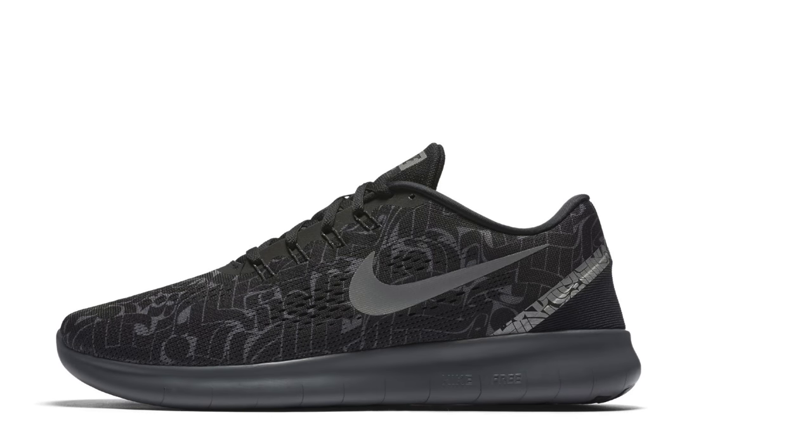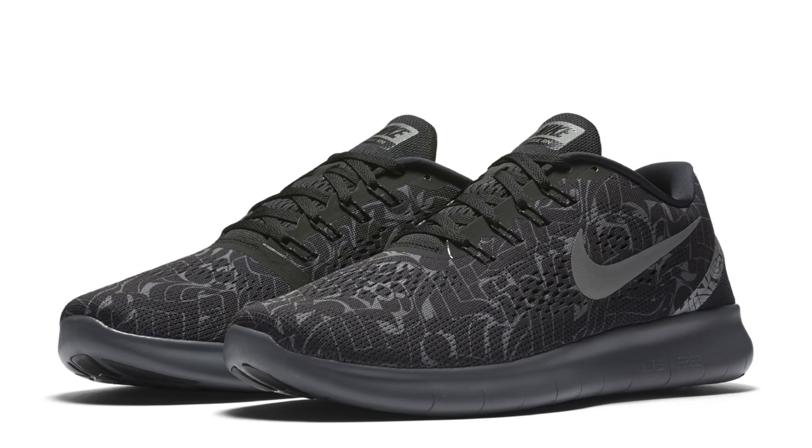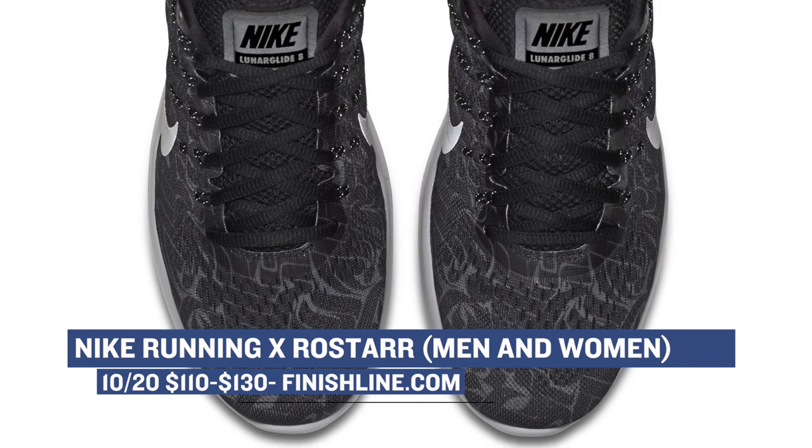They're limited to only 300 pairs. Next up, Nike is showing the running crowd some love with the Pegasus, the Free Run, and the Lunar Glide 8. The uppers of all three have been updated with designs by Rostar, who is an artist out of NYC that also happens to really like running. These are available for both men and women and you can grab those at Finish Line as well.